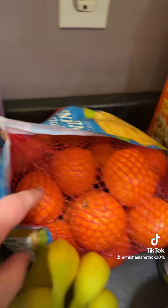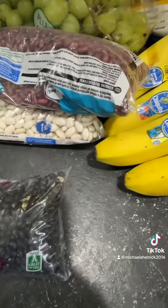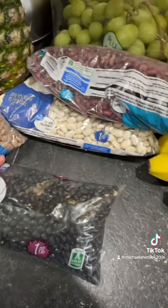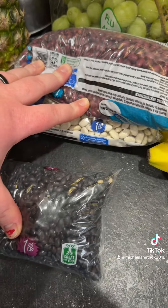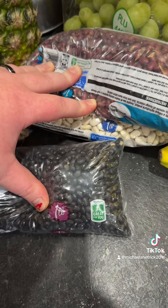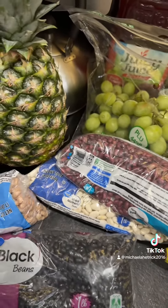I also got green grapes, bananas, oranges, mini cucumbers, and these four bags of beans. I'm going to use the beans for our sensory bin since we have a lot of beans. But that is it for my WIC stuff.